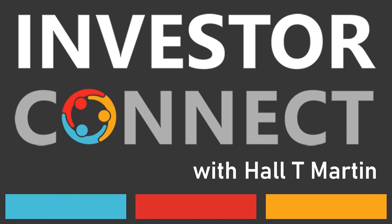Hall T. Martin is the director of Investor Connect, which is a 501(c)(3) nonprofit dedicated to the education of investors for early-stage funding. All opinions expressed by Hall and podcast guests are solely their own opinions and do not reflect the opinion of Investor Connect. This podcast is for informational purposes only and should not be relied upon as a basis for investment decisions.